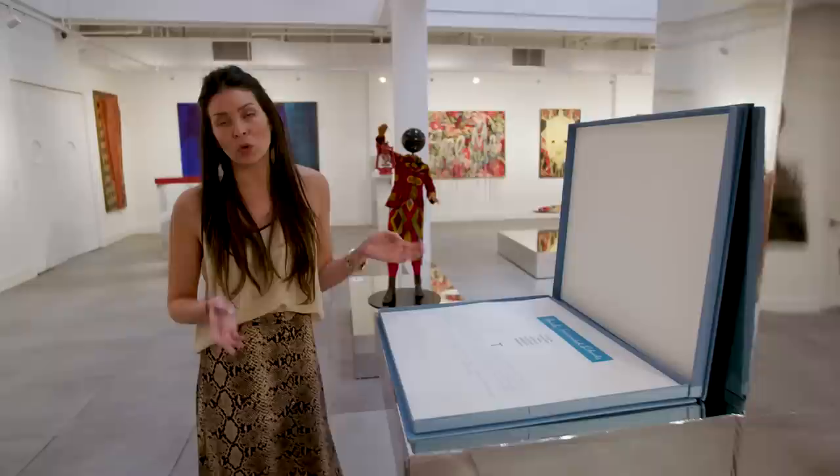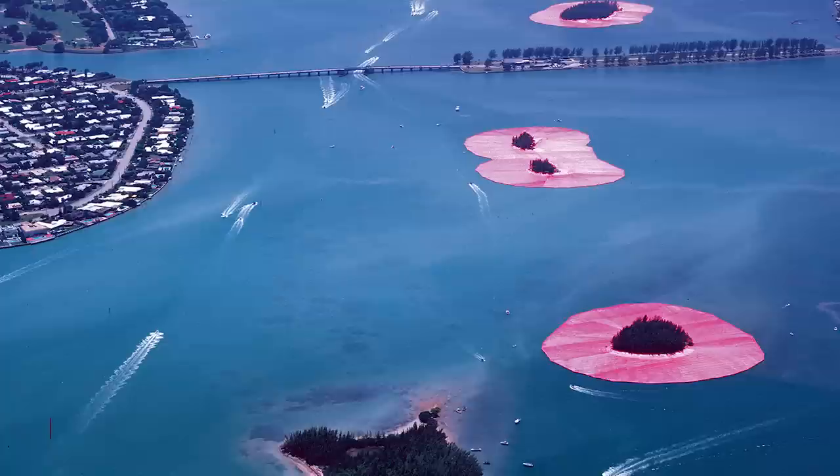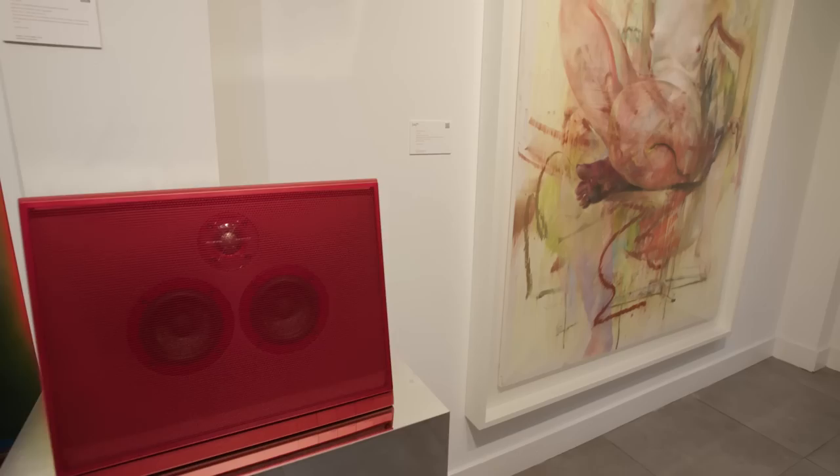This is a portfolio made by Wolfgang Volz during the Surrounded Islands project here in Miami. The portfolio consists of a swatch of the actual fabric used to wrap the islands, and every single one of the images is signed both by Christo and Wolfgang Volz. Given the current setting and a big exhibition at the PAM, we're really excited to be offering this in our online sale, which closes on the 7th at 4 p.m.